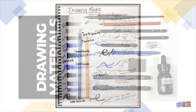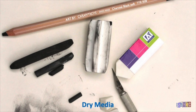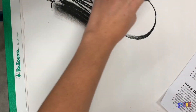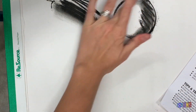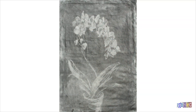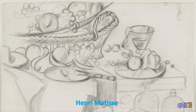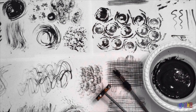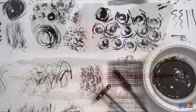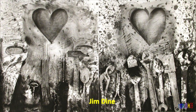Drawings can be made with just about anything. There are some traditional tools like pencils, charcoal, or crayons — these are known as dry media. You can even use an eraser to draw. Artists also use ink, paint, and watercolor to make drawings. Each of these media creates different visual effects.